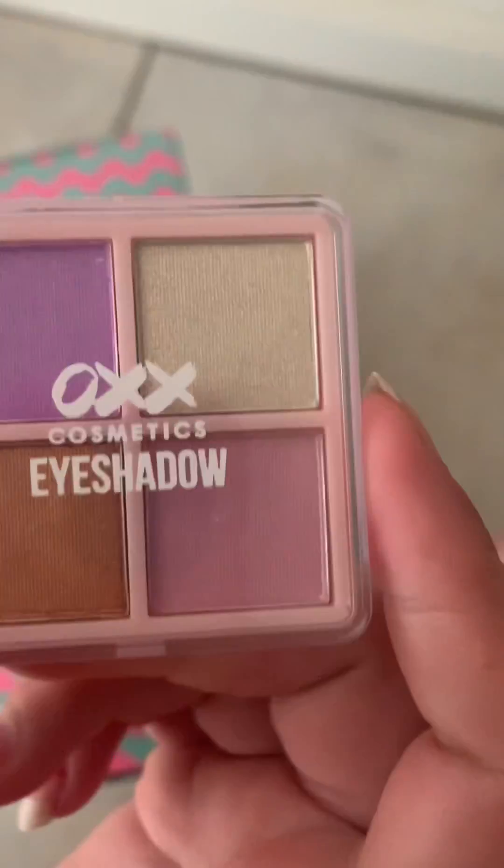Good morning! Vlogmas day two, so let's go find the elves and open up our advent calendars. I'm going to do this one first, so I need to find day two. Let's see what I've put here — oh, eyeshadow! Got a few different colours there. Pretty cool. Let's open up the next one.